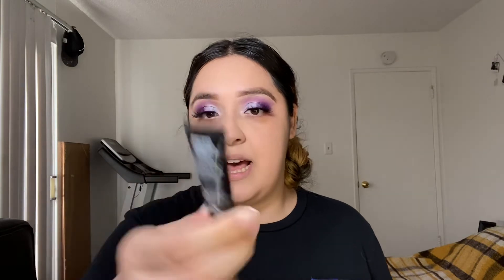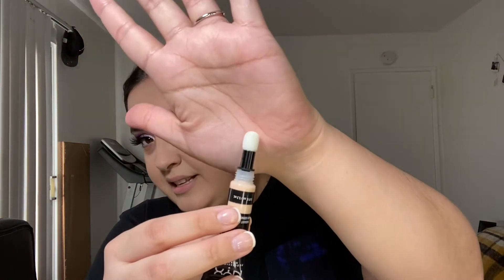I've already put my foundation on and I'm going to go straight into the NYX Born to Glow Radiant Concealer. This is actually one of their new concealers — I was super excited because it's a radiant one and my under eyes need a little bit of hydration and radiance. My under eye bags look crazy so let's hope this covers it up. I got it in the shade Light Ivory — let's see if this is my shade.